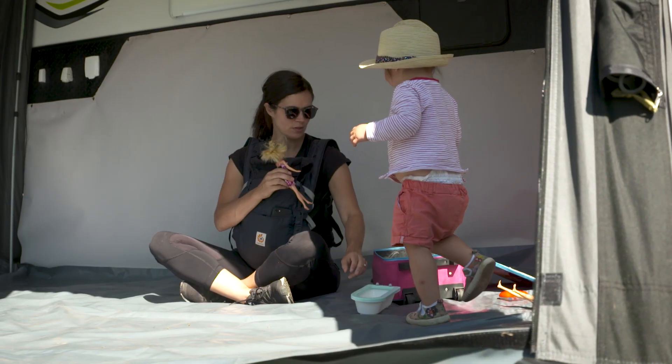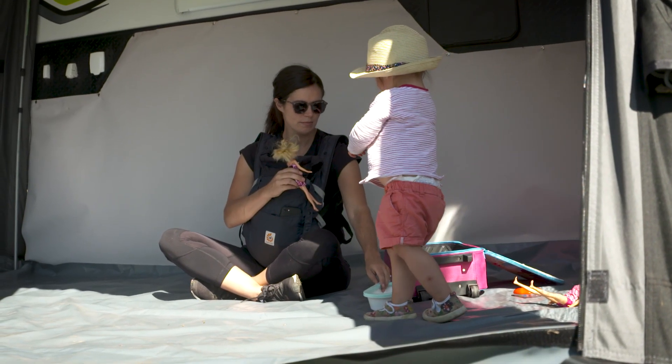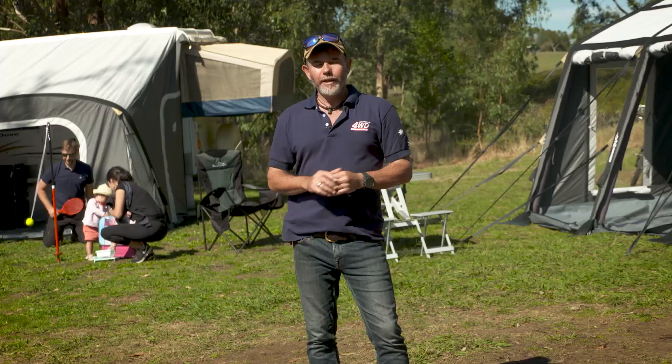But seriously, having a dry space when camping is so important. It can really make or break a weekend getaway. You really can't go past a quality annex like the Orbit Air Annex by Purple Line.